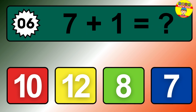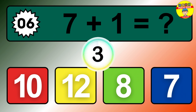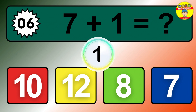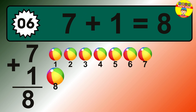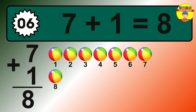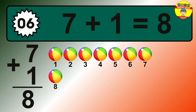Question 6. 7 plus 1 equals what? The answer is 7 plus 1 is 8. Let's count it: 1, 2, 3, 4, 5, 6, 7, 8.